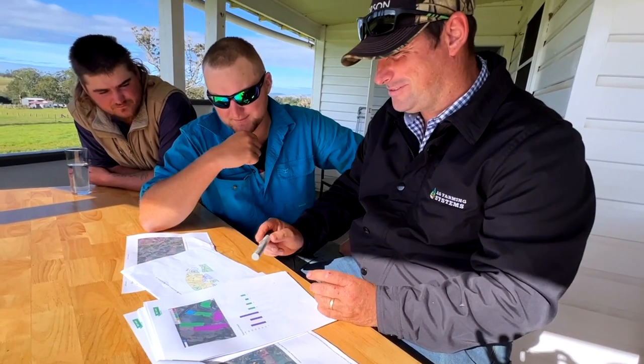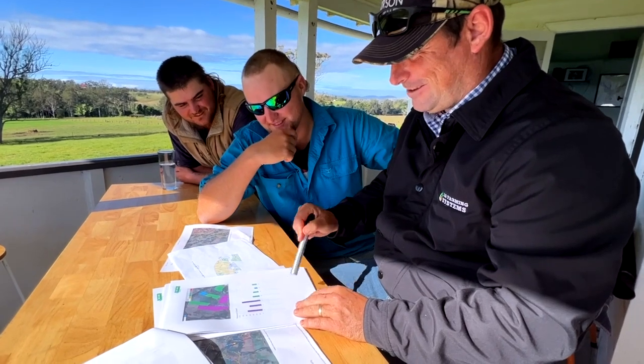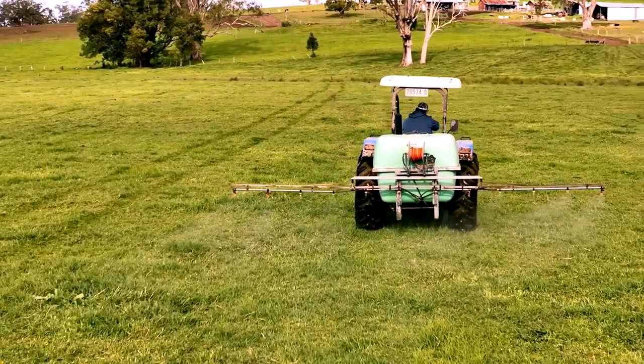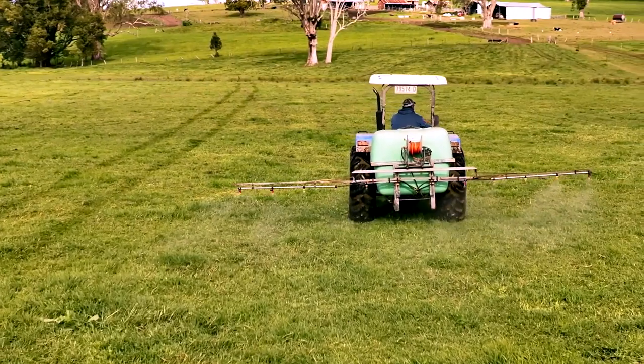Well, it was really good because we could all sit down and we have a map — a colour-coded map. We all know what rates we need to go on, what seasons need to go on, what paddocks. That way everyone is up to speed, everyone knows what's going on, we can go ahead with it. We don't need to stuff around, so to speak.